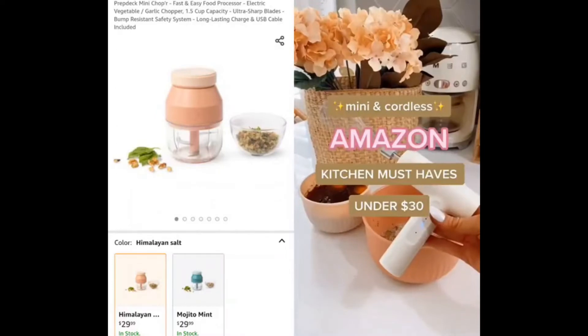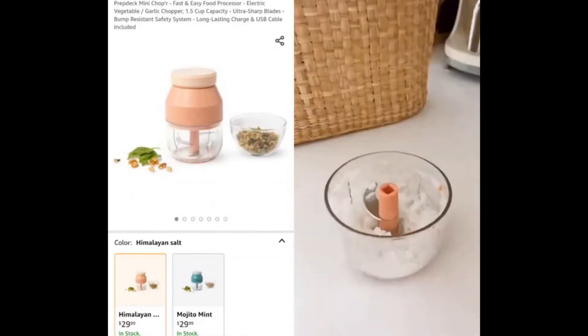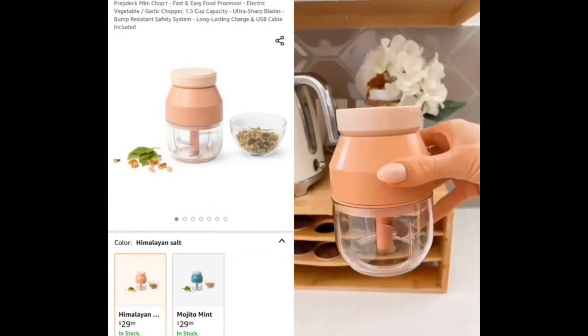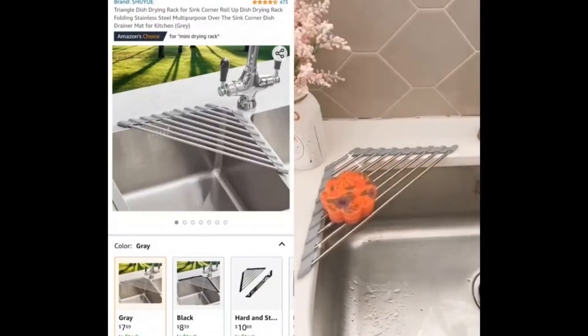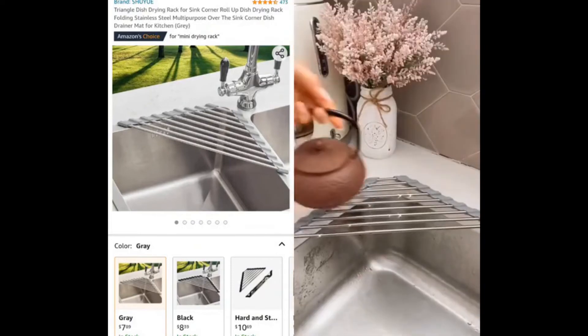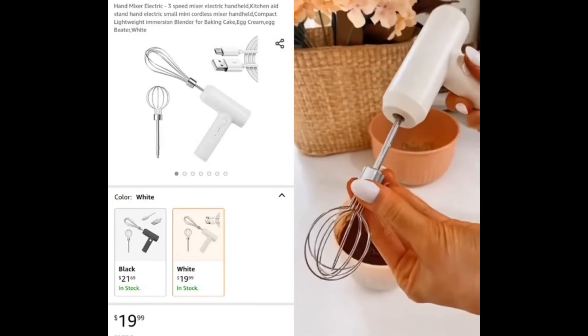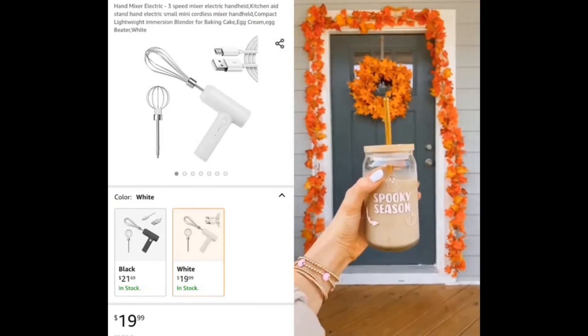Mini Amazon kitchen favorites. This mini portable electric chopper dices and minces up to one and a half cups of produce in just a few seconds. This mini drying rack is perfect for sponges, dishes, and produce, and is heat-resistant to use as a trivet. And this mini cordless mixer blends all the ingredients for you, and the circular mixer is perfect for frothing milk for morning coffees.